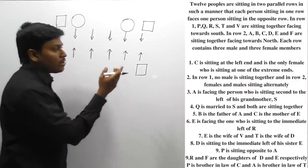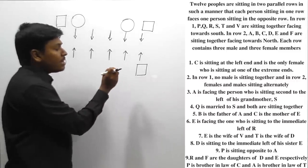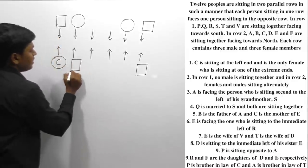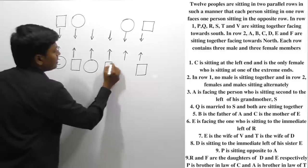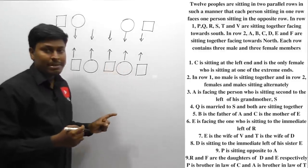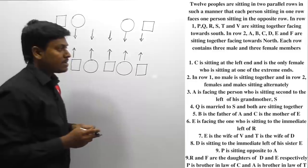In row number 2, females and males are sitting alternately. So we can say this position must be male, this must be female, this must be male, and this must be female. I use a circle to represent a female person and a box to represent a male person.